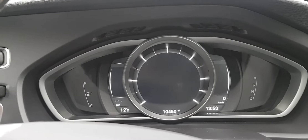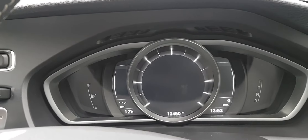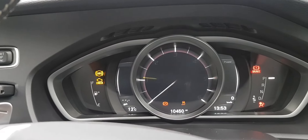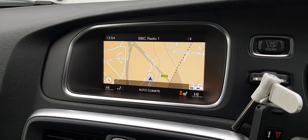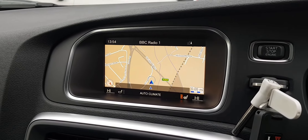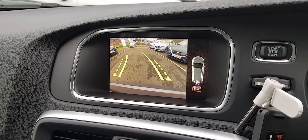As you can see, this car has just 10,450 miles on the clock and it has this wonderful virtual display. If we just turn the engine on, you'll see everything come to life. As mentioned previously, this model does have satellite navigation. If we move into reverse, you will see the reversing camera kick in, which is a wonderful addition to this car.